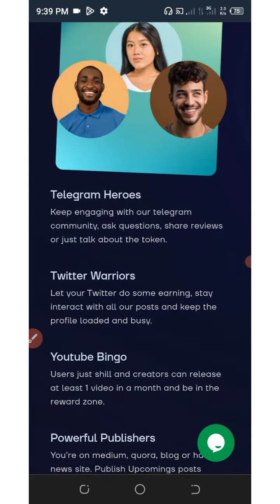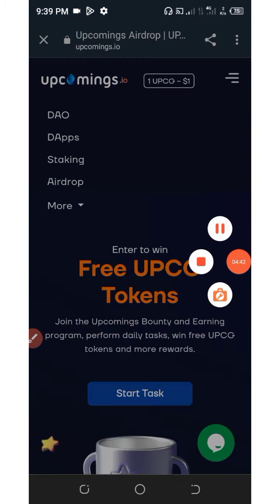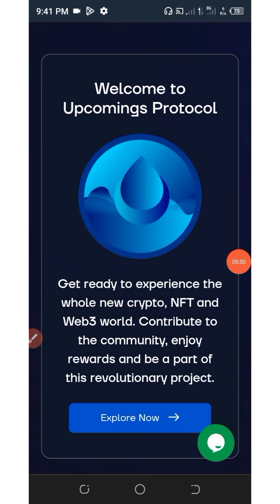Hurry up and complete the airdrop to get your tokens right away. This application is going to launch very soon, so this is the best time to start earning on this platform.